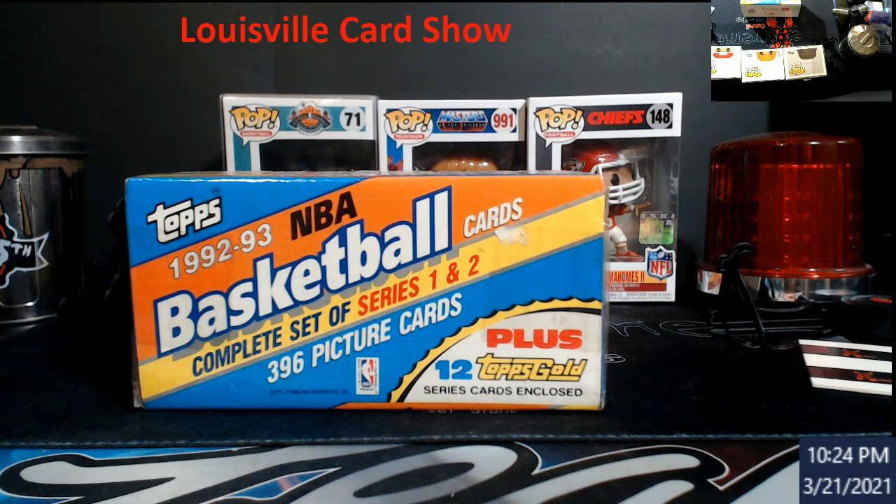I might head down to Lexington this weekend, do a little walk around, grab some video tape down there. If I get there early enough I won't have to be running back and forth to my table, so I'll be able to get some better video content. I am going to be opening this wax box on another video — hopefully the Shaq gold is in there. I'm looking to grade the Jordan and Shaq out of it for my own personal collection, unless the grades come back really bad. It's a big gamble because with those top gold cards you don't know who's going to be in there.